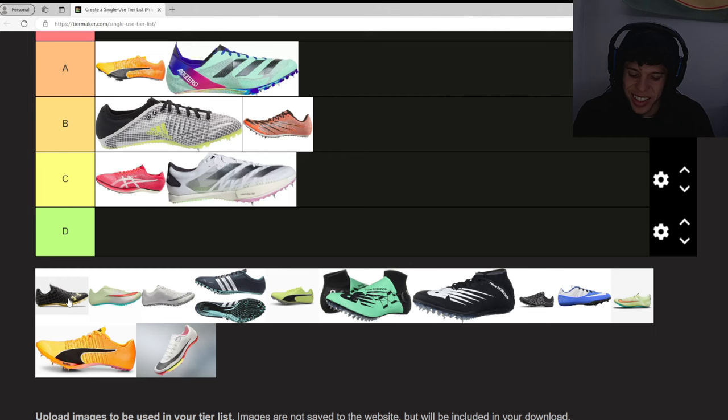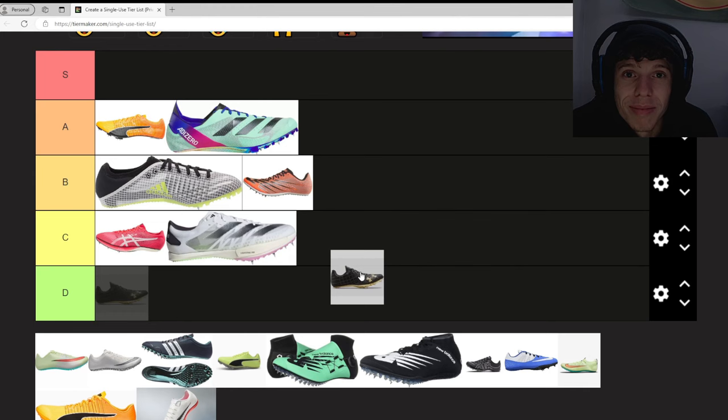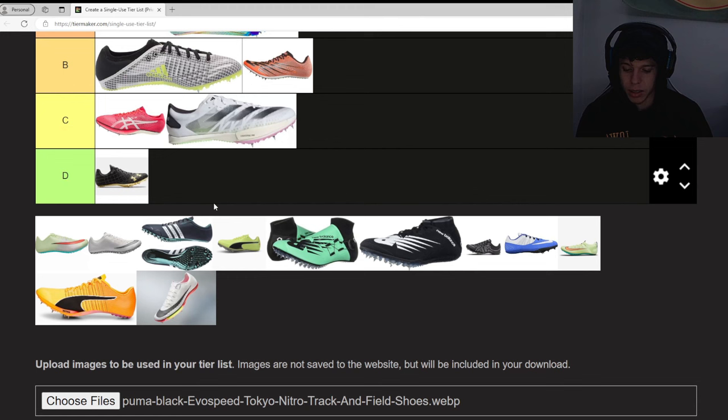The Under Armour Sprint Pro 3 — let me tell you, if you wear these spikes, you are cooked. No hate to Under Armour, but these are D tier, no debate. That might have been the easiest decision of the whole thing.